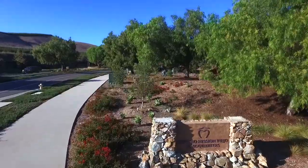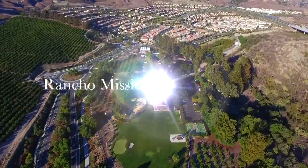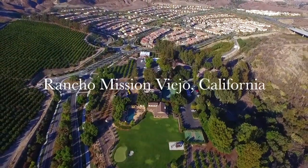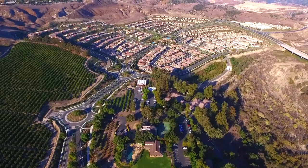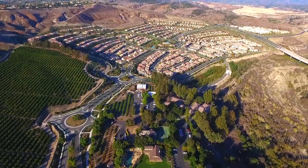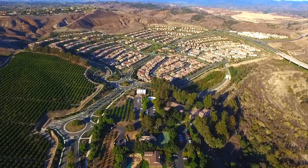Hi, my name is Julia Archuleta with the Julia Archuleta Family Team. We are here at my newest listing, 32 Glycena in Rancho Mission Viejo. Rancho Mission Viejo is an award-winning city located between Ladera Ranch and San Juan Capistrano.